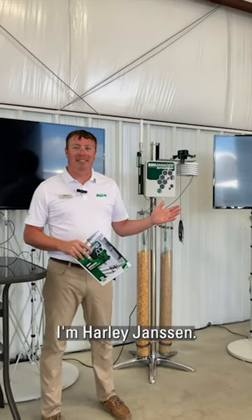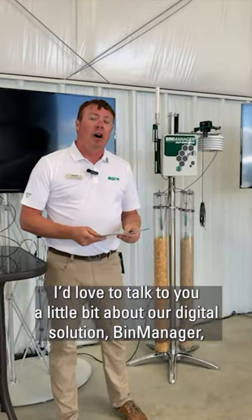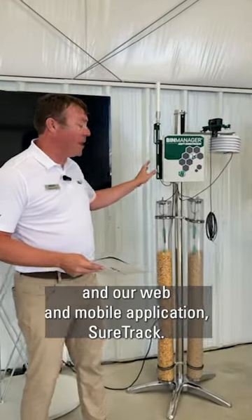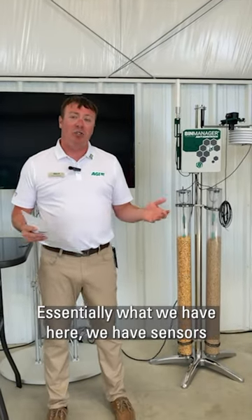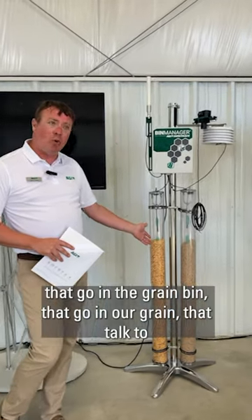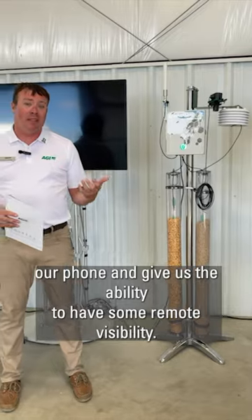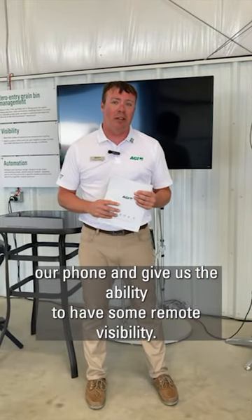Good afternoon. I'm Harley Jansen. I lead the digital business for HEI. I'd love to talk to you a little bit about our digital solution Bin Manager and our web and mobile application SureTrack. Essentially, we have sensors that go in the grain bin, that go in our grain, that talk to our phone and give us the ability to have some remote visibility.